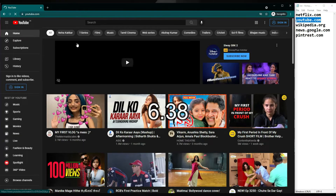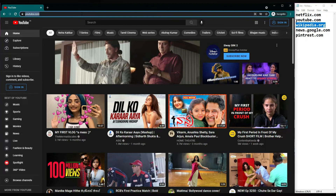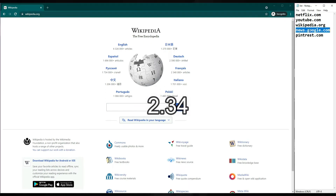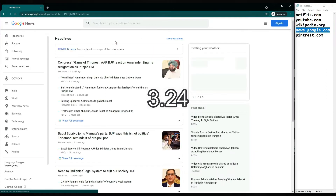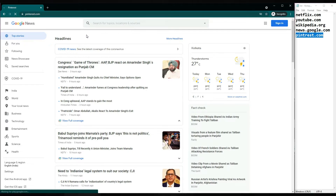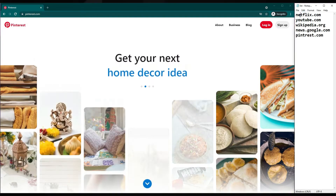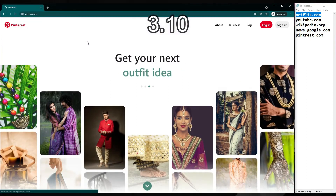Chrome speed test round 1: YouTube — 6.38 seconds. Wikipedia — 2.34 seconds. Google News — 3.24 seconds. Pinterest — 3.65 seconds. Netflix — 3.10 seconds.